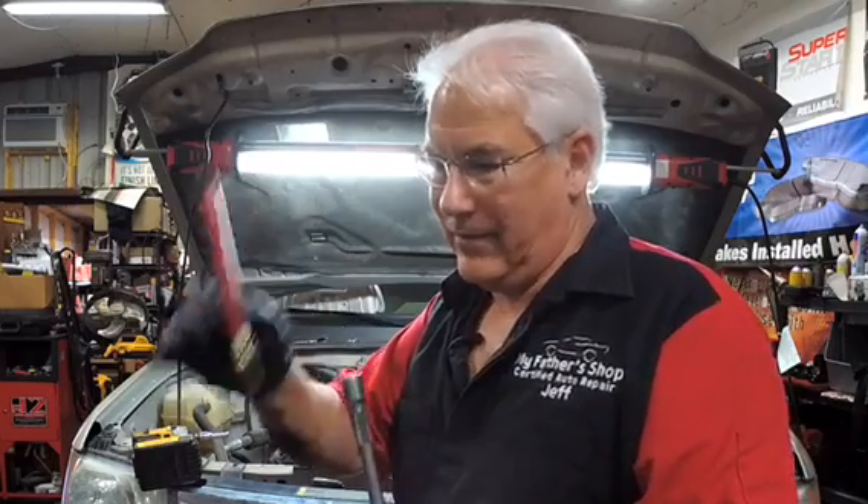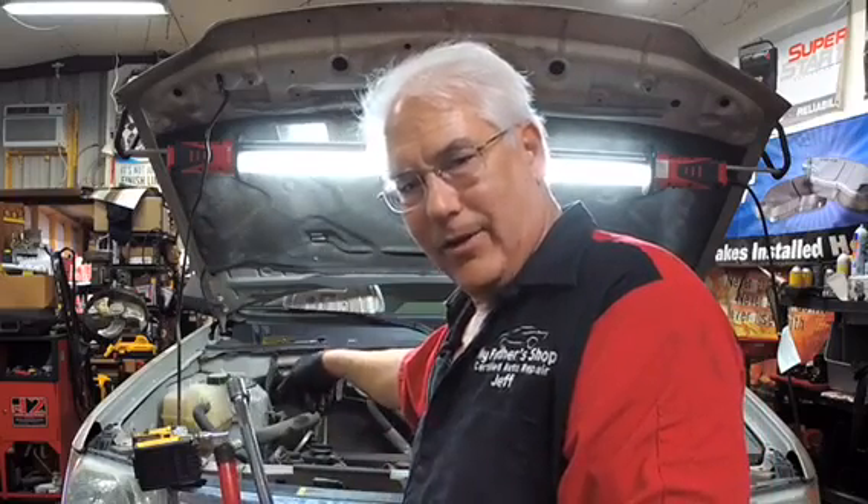So even if we do a tune-up, even if we replace the plugs, we replace the coil, that's not taking care of the problem. The problem is the oil getting down in there. So we've got to do a valve cover gasket on this.